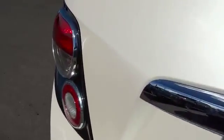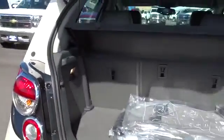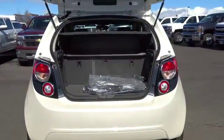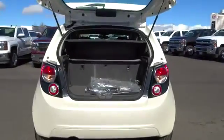AM/FM stereo radio, backup camera, power windows, OnStar one-year safe and sound service, trip odometer, security system, fog lamps, power door locks, leather-wrapped steering wheel, tachometer.